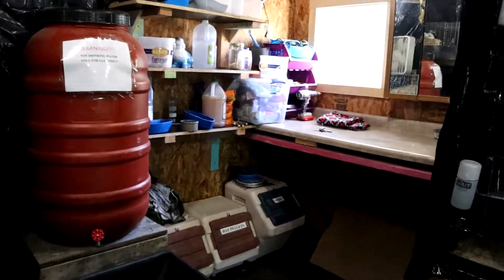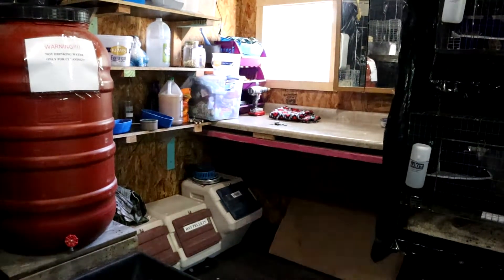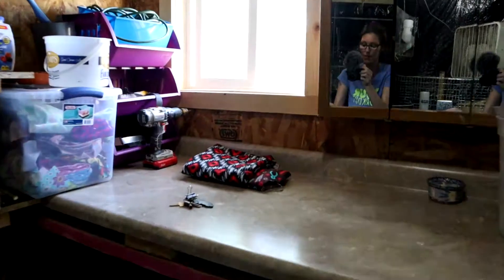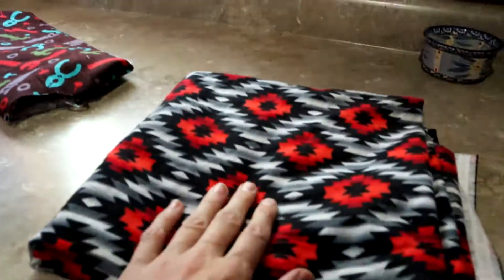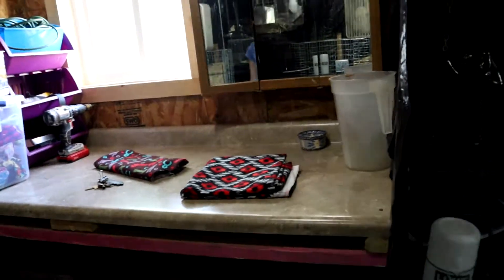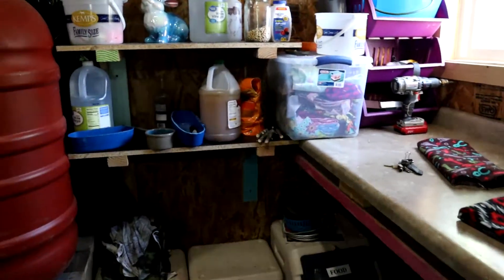Over here is our grooming station where we do nail trims, baby butt cleaning if we have to — all of that. What we do is we put fabric on top of the table — I have a whole bin full of fabric. That way the babies or moms or dads don't get scared when we put them on the table. They are content with that.